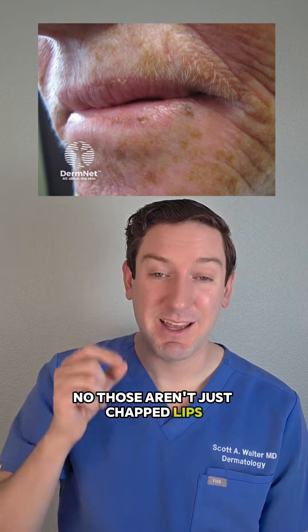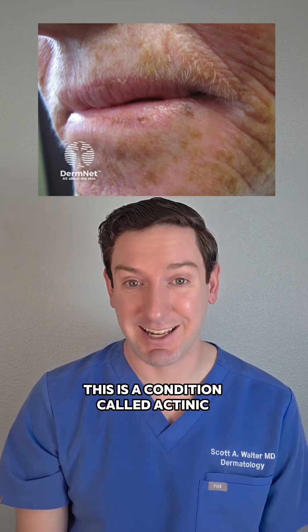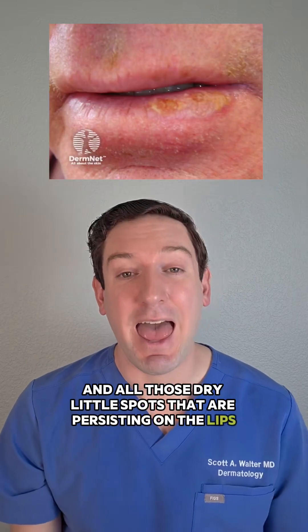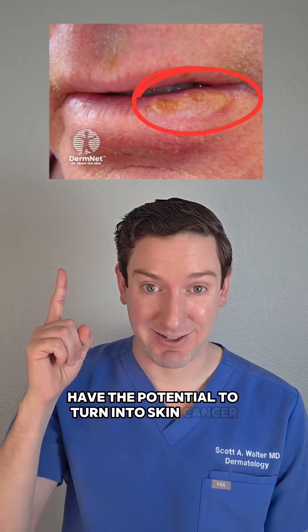No, those aren't just chapped lips. This is a condition called actinic chelitis, and all those dry little spots that are persisting on the lips have the potential to turn into skin cancer.